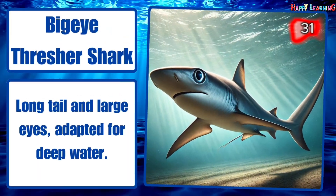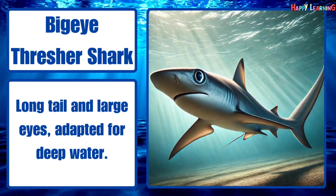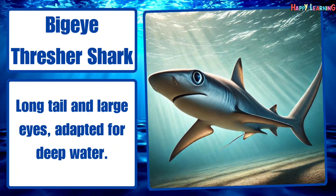Bigeye thresher shark. Long tail and large eyes, adapted for deep water.